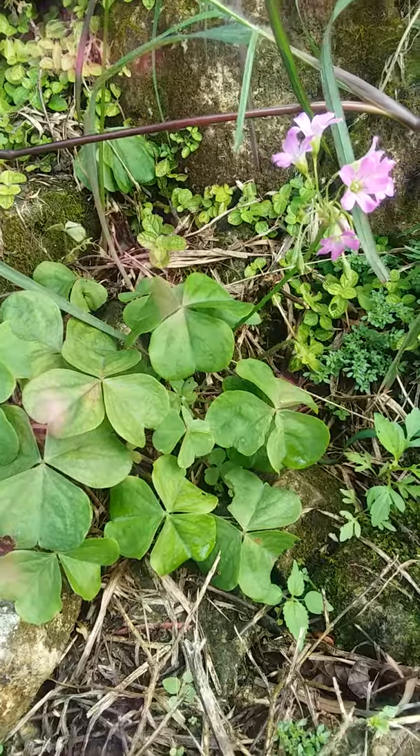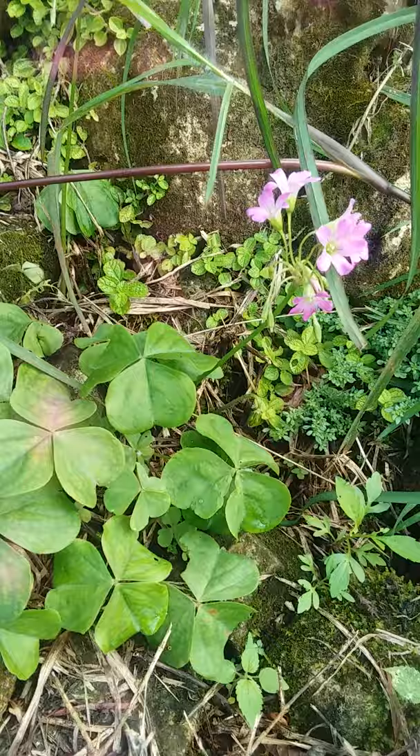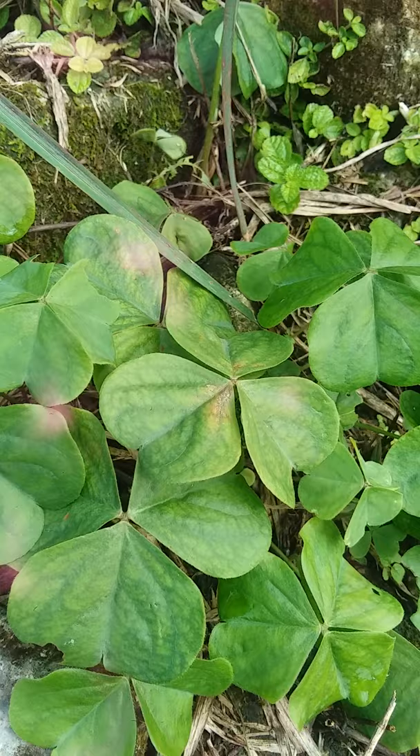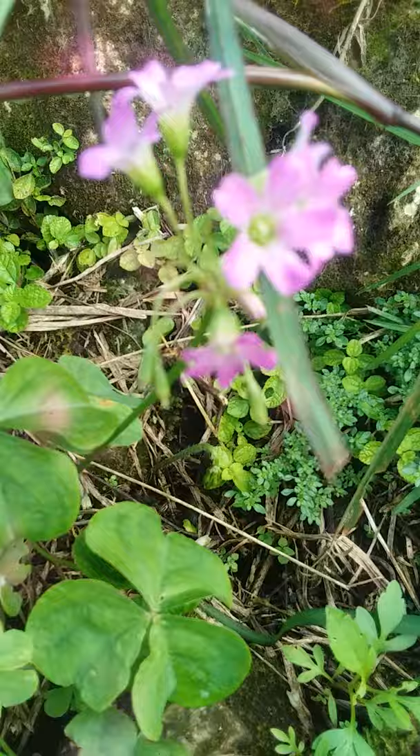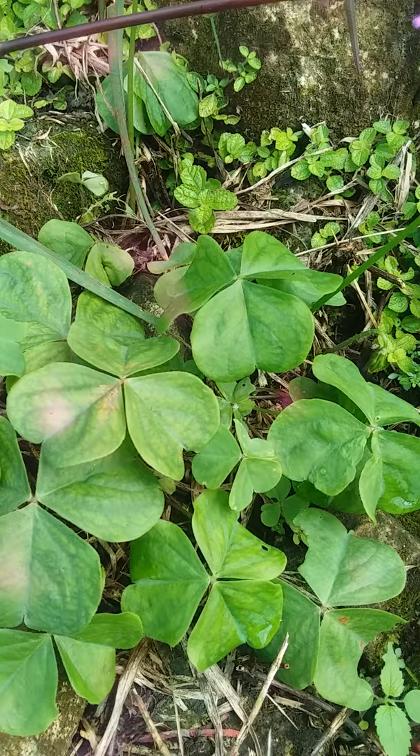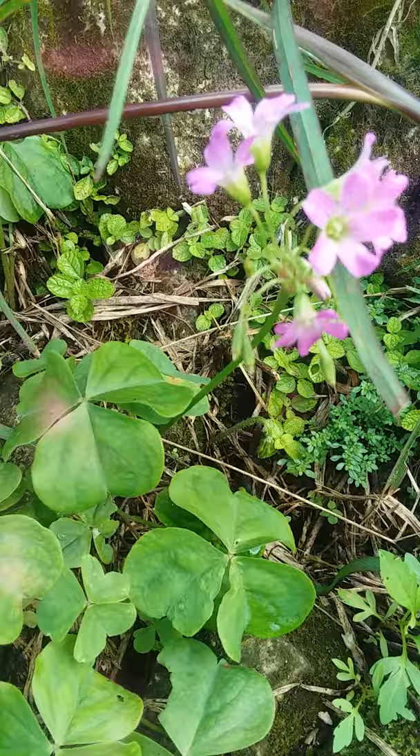Welcome again to another Treasures for Life Ministry herbal focus. Today I'll be focusing on this plant right here — it is the wood sorrel, but the species is the pink wood sorrel because it has pink flowers on it. If you check out my YouTube page, you will see that the yellow wood sorrel was featured a few months ago.